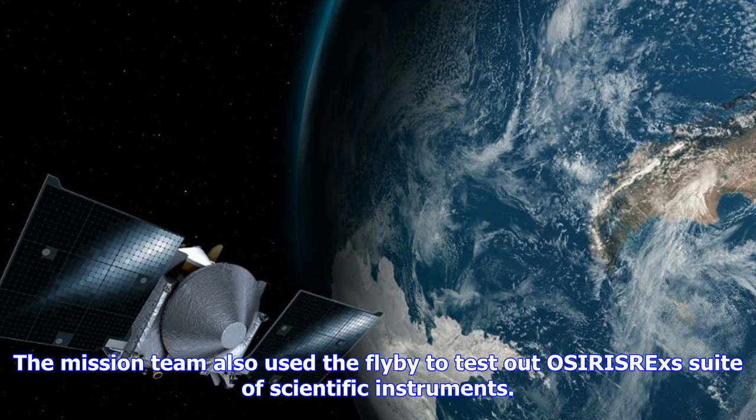The mission team also used the flyby to test out OSIRIS-REx's suite of scientific instruments. Just after four hours past the point of closest approach, and on three subsequent days over the next two weeks, these instruments were turned backwards to scan the Earth and the Moon.